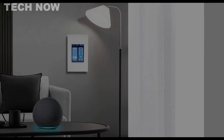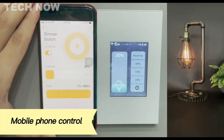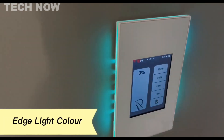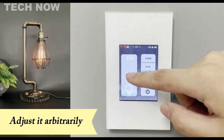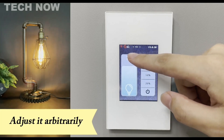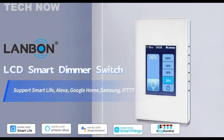While praised for its construction and design, some user feedback highlights limitations in the firmware and user interface. Despite these considerations, the Lanbon LCD smart dimmer switch stands out as a practical choice for those seeking a versatile and user-friendly smart dimmer solution. Its ability to support various control options, compatibility with major platforms, and the modern LCD interface make it a compelling option for individuals looking to enhance their home lighting with smart technology.